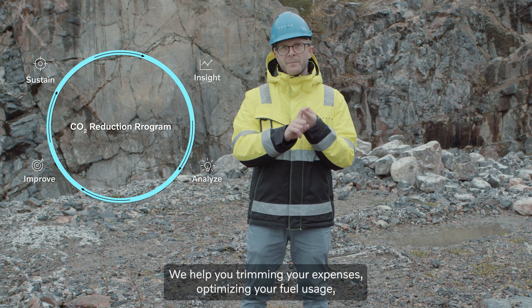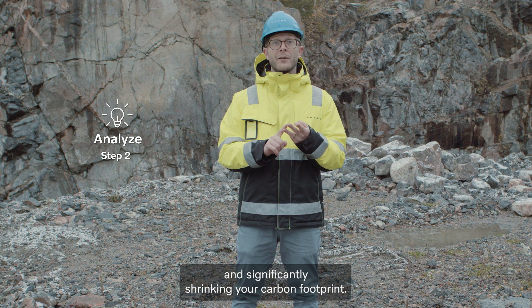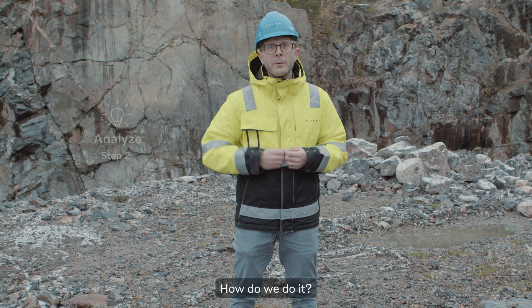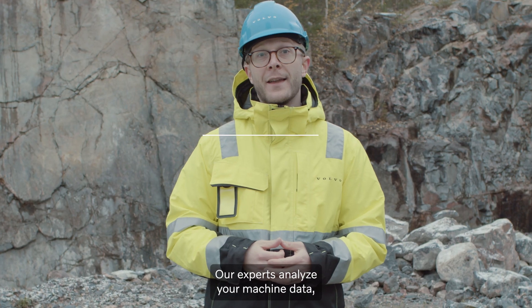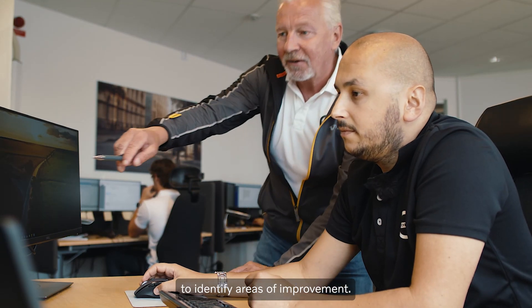We help you trim your expenses, optimizing your fuel usage and significantly shrinking your carbon footprint. How do we do it? Our experts analyze your machine data, material flow and more to identify areas of improvement.